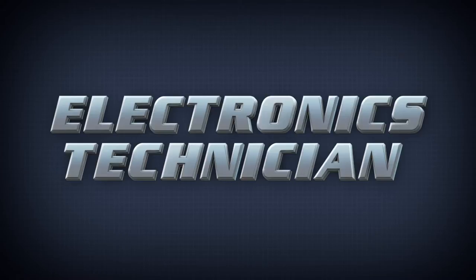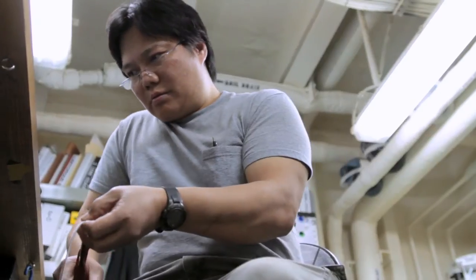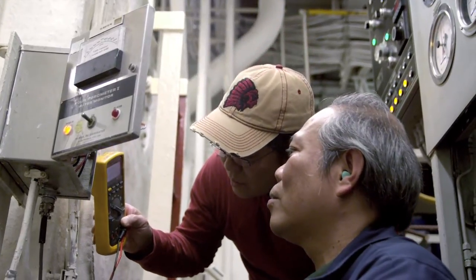Electronics technicians maintain the backbone of all modern ships, its automation and controls. ETs are proficient in the use of electronic equipment for maintenance, repair, and testing of all circuits aboard military sea lift command ships.